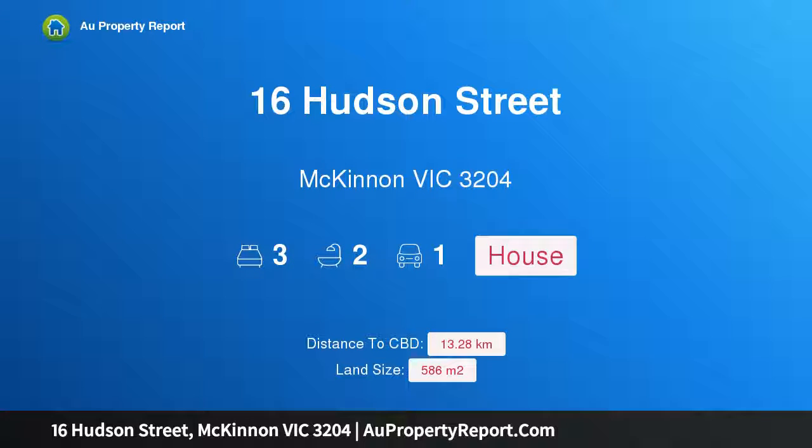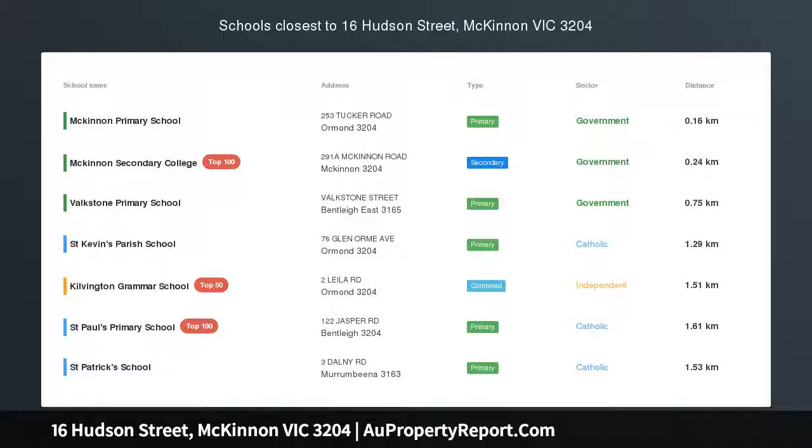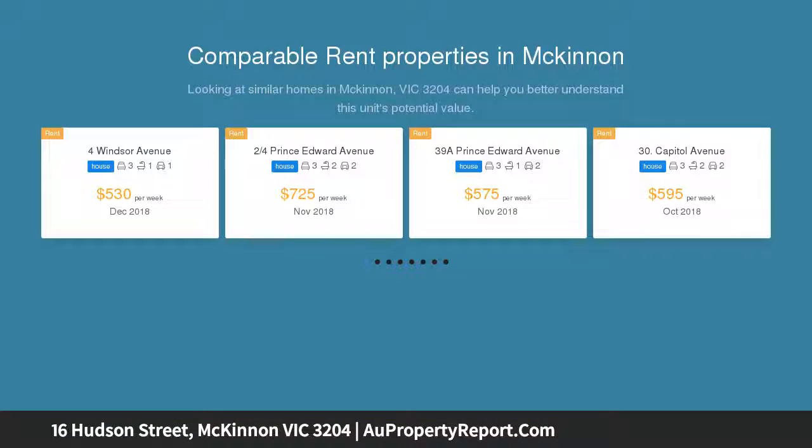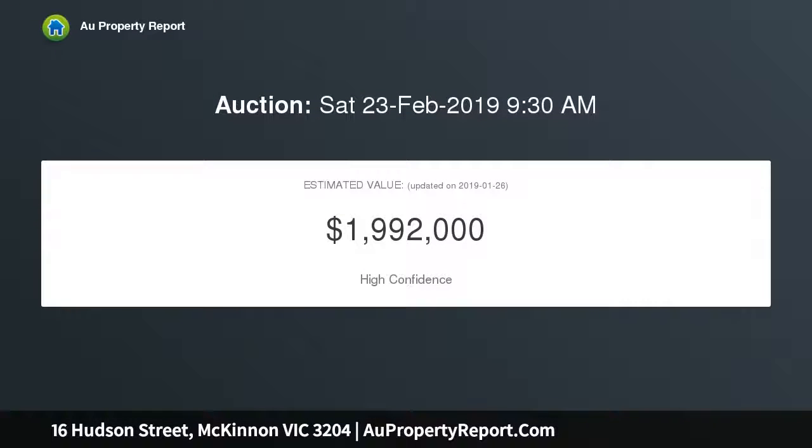Introducing 16 Hudson Street, McKinnon, Victoria 3204 — a clinker brick classic ready for a grand plan. Step up to life on your own big block of 586 sqm approximately, with a clinker brick beauty, college zone benefits, and a coveted position in a high-demand hot spot. Traditionally configured with separate formal lounge and dining rooms.